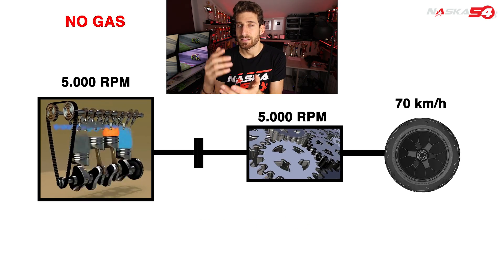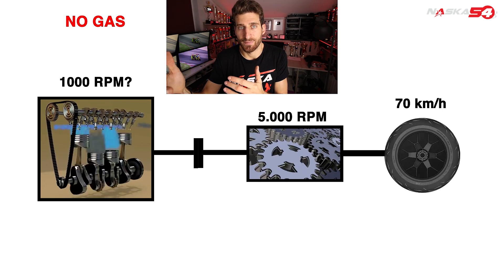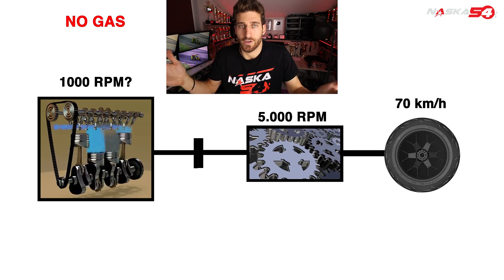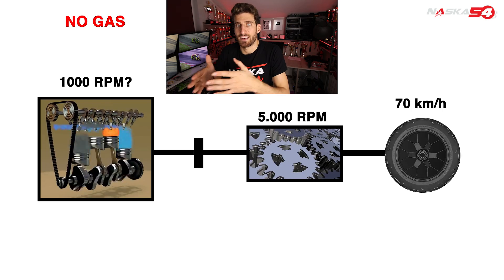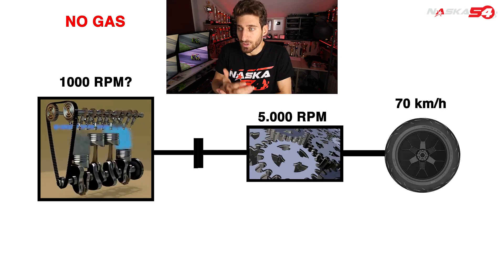Since we are no longer accelerating — so no longer giving energy — the engine would like to return suddenly to the minimum, which is for example 1000 RPM. But our vehicle is going at 70 km/h and due to its inertia it would like to stay at that speed.